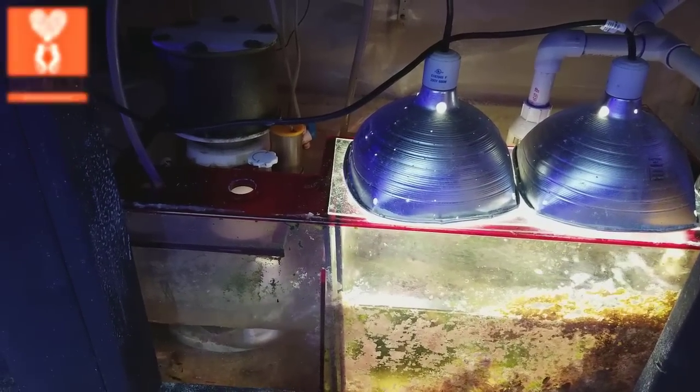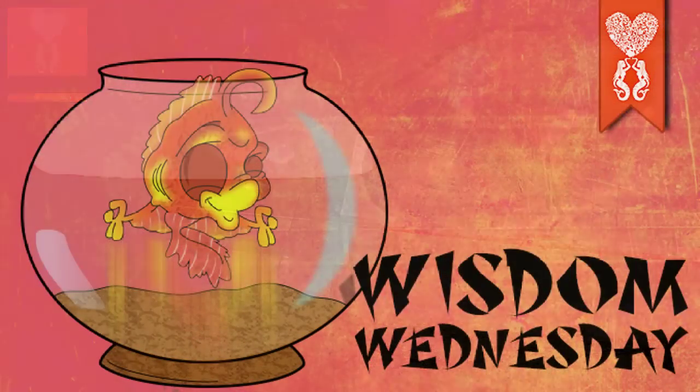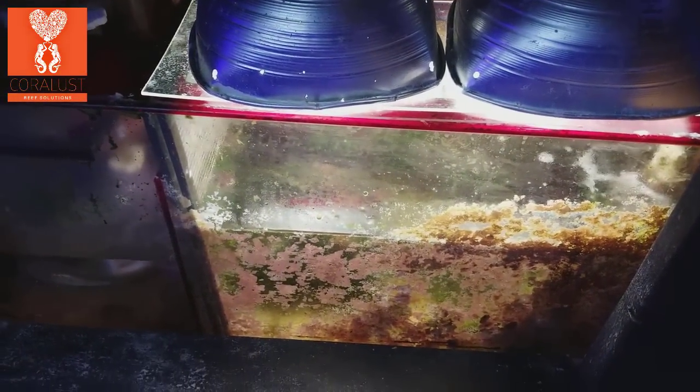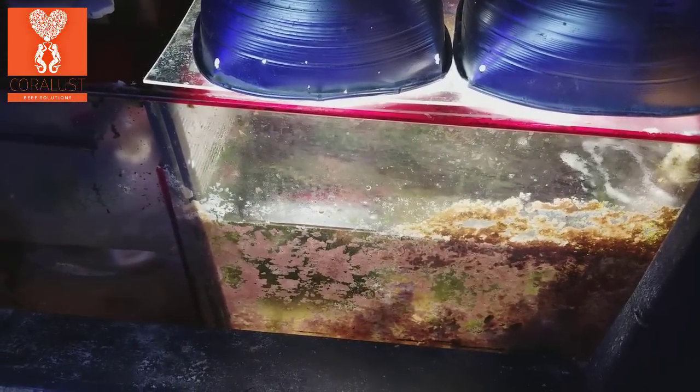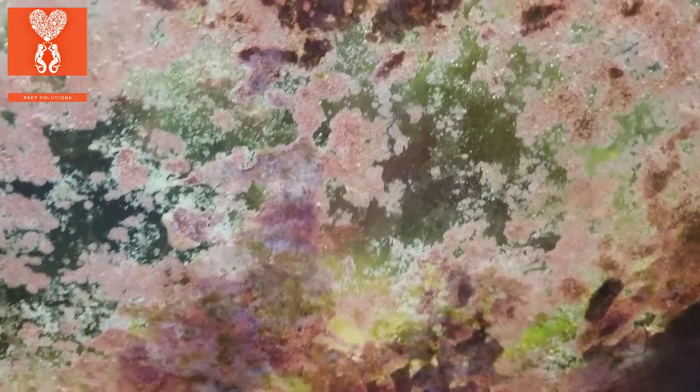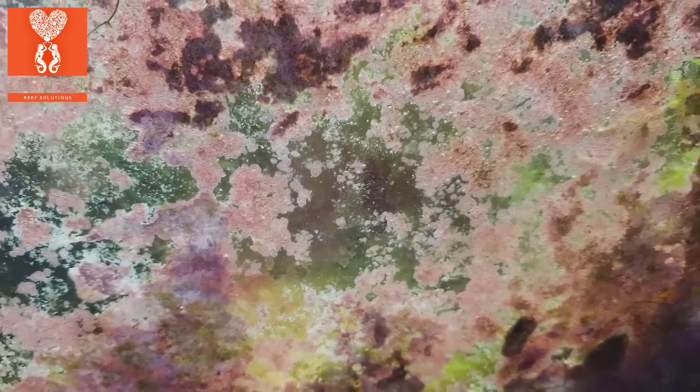Good morning reefers, I'm Danny from Coralus and today it's Wisdom Wednesday. I wanted to talk about refugiums and nutrient export and how refugiums are a great place to keep copepods because they thrive in there — it's just an awesome place to see life in your tank.